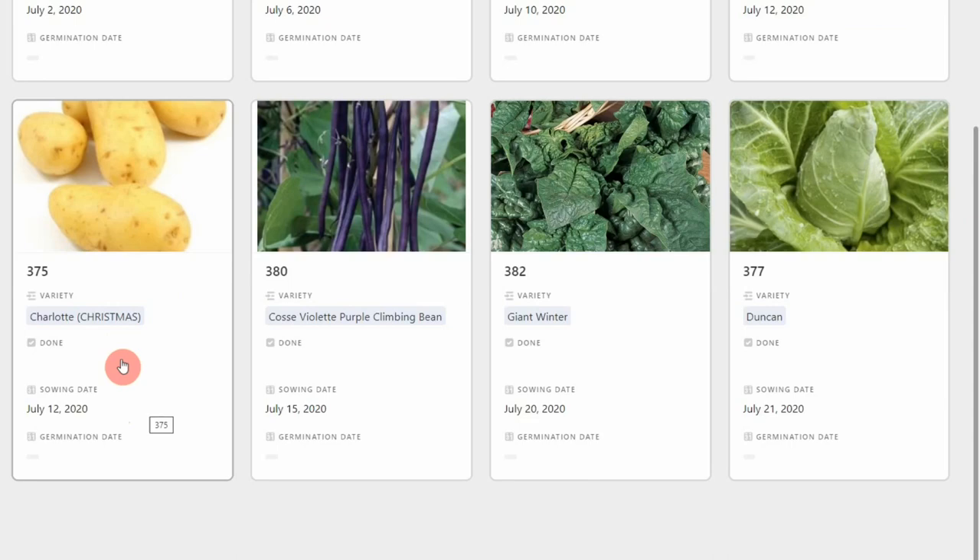My main crop winter potatoes are Charlottes — these won't be harvested for a long time, probably starting around Christmas and not finishing until April, which is when we get our early potatoes in. So we have a continual continuity of new potatoes that way. Charlotte is my favourite variety for this; you don't get a huge crop but it's nice to get one or two meals a week of new potatoes in addition to the main crop potatoes in store.